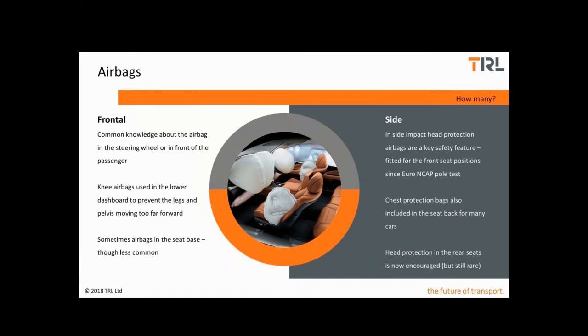So if airbags are so good, how many should we look for? Most people know about the airbag in the steering wheel or in front of the front seat passenger. But many modern systems include additional bags in the lower dashboard to protect the knees and legs. Sometimes airbags are fitted in the seat base to prevent the pelvis from sliding forwards. Inside impact, airbags are used routinely to protect the head of front seat occupants, particularly since the introduction of pole tests within Euro NCAP. You also see chest protection airbags included in seat backs, and equivalent airbags are available for the rear seats in some cars.